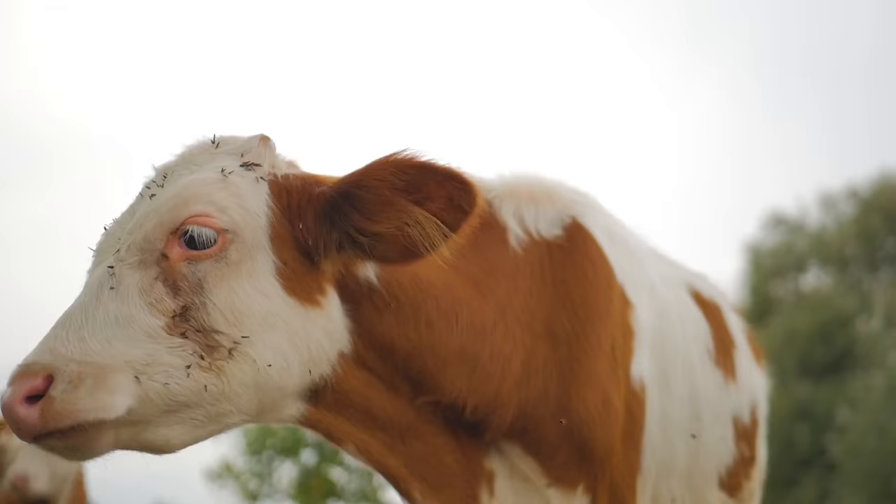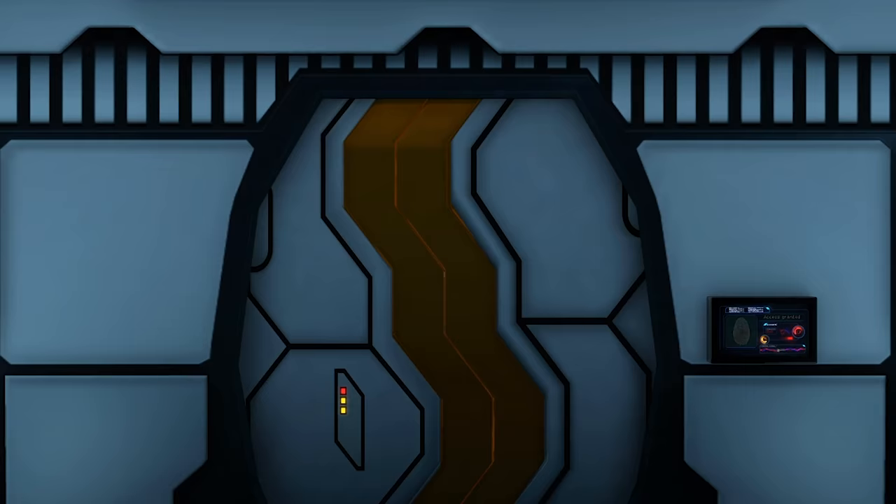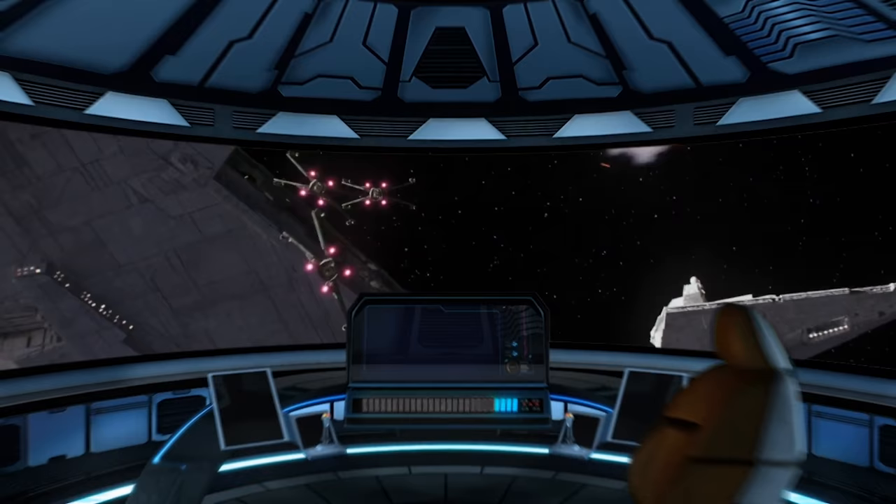Hi friends, welcome back to another episode of Generation Films. My name is Alan. A starship is like a complex organism, and it all starts in the nerve center, or the bridge, of the ship.